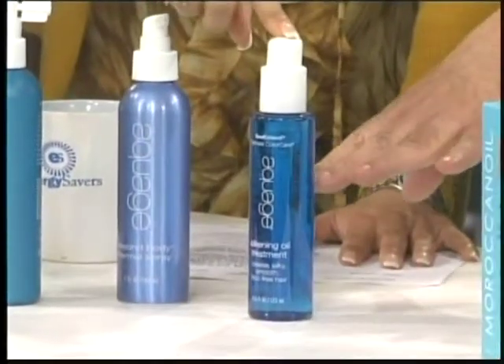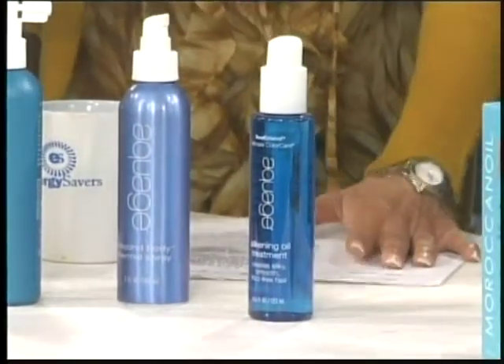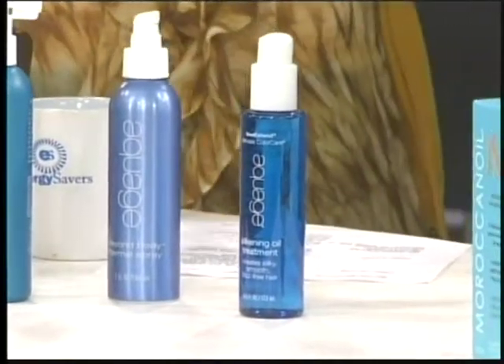And this — I love the silkening oil treatment. It's like argan oil, like Moroccan oil, but this has a moisturizing treatment that's really good in the summertime.